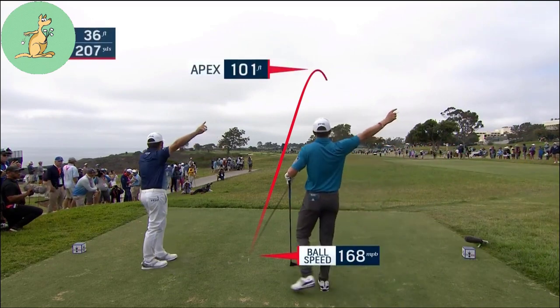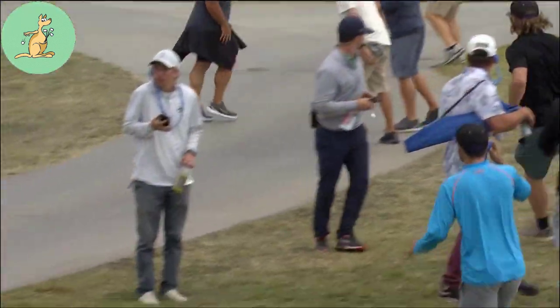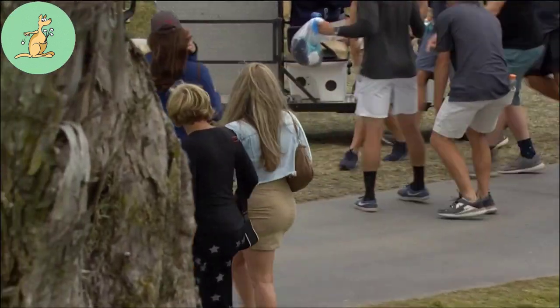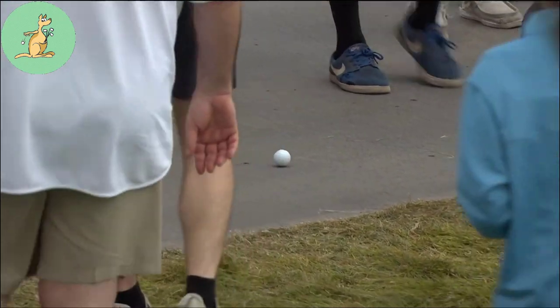During round 4 of the US Open at Torrey Pines, Louis Oosthuizen hit his drive on the 14th hole way right towards a cart path. Louis's ball came to rest on grass in the general area, not cut to fairway height or less. It appeared to be okay, but it was very near to a cart path running down the hole.